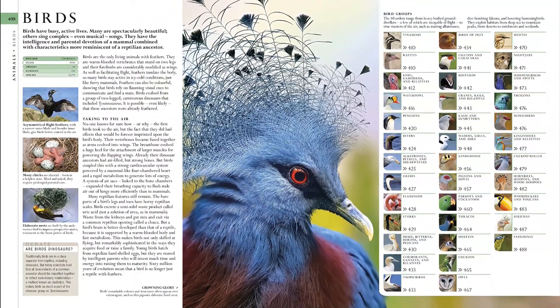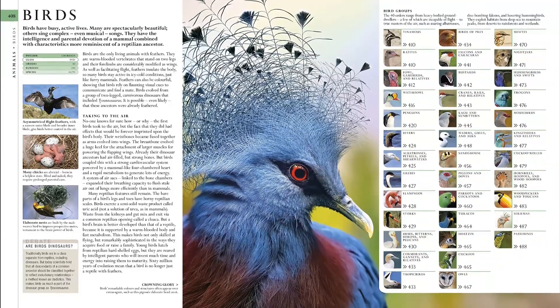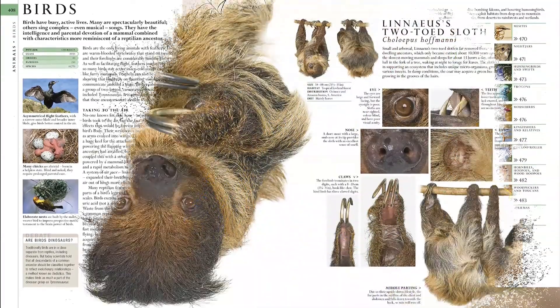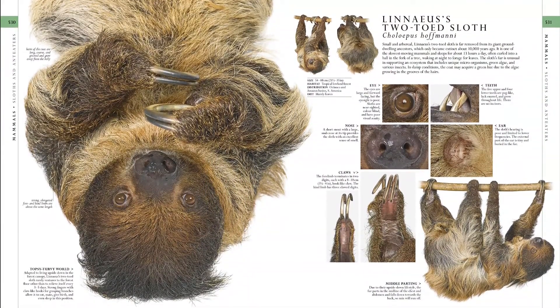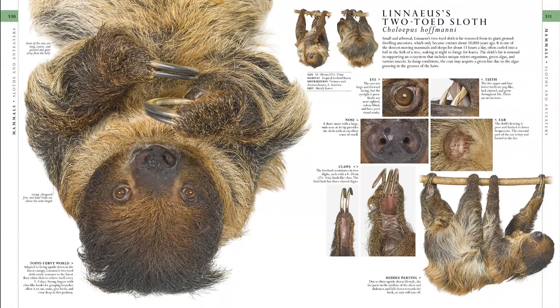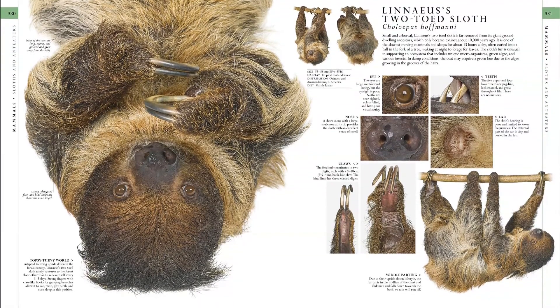The breathtaking animal and nature encyclopedia was researched and written by a team of natural history experts that guarantees only the best and latest information. It's a perfect addition to every family bookshelf and an ideal gift for any nature lovers. Find the link below and buy the book now.